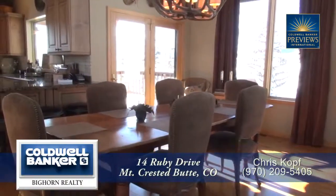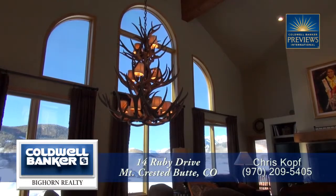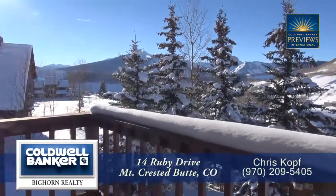Back inside and just past the living room, you come to the dining area. It features an antler chandelier above the table that can seat six to eight, and there's a large deck off the dining area that is a great place to entertain or barbecue.